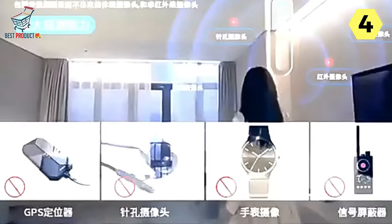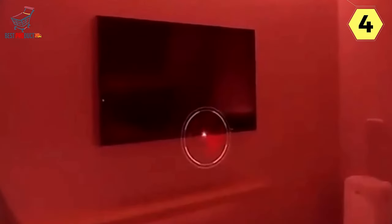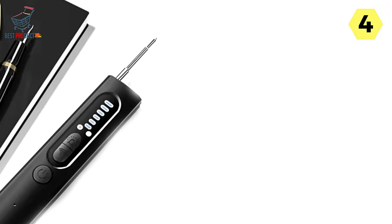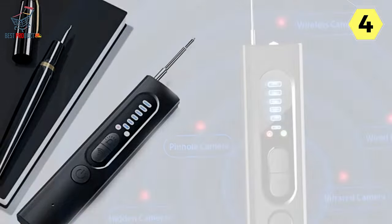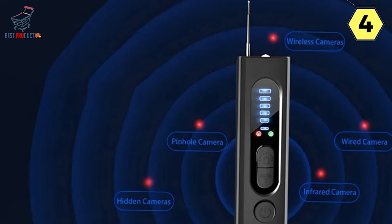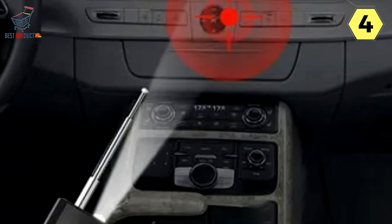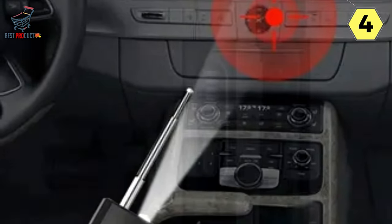One of the most impressive features is its wide frequency range, covering a spectrum from 1 MHz to 6.5 GHz, designed to uncover modern communication devices including GSM, 3G, 4G, 5G, Bluetooth, and Wi-Fi 2.4G and 5.8G. With this remarkable capability, you can rest assured that even the most sophisticated eavesdropping and spying devices won't go unnoticed. The Hunyipay Hidden Camera Detector offers two working modes — sound and vibration — allowing you to choose your preferred method of detection.